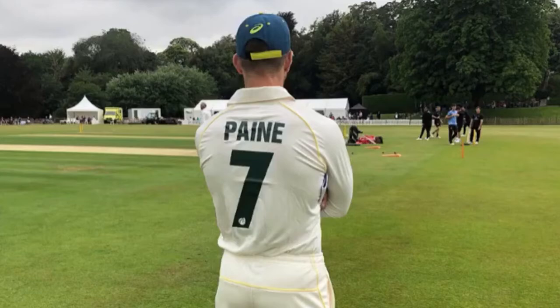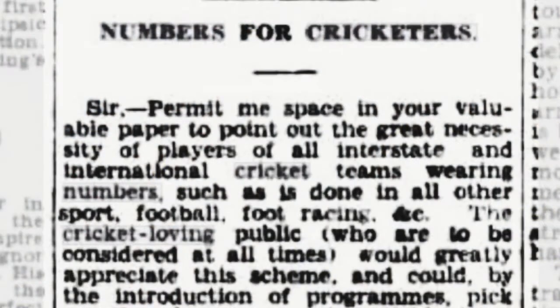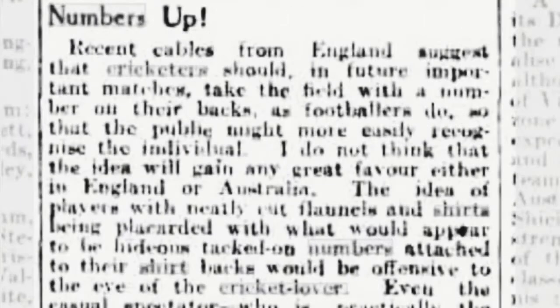Some traditionalists were horrified when it was announced that numbers would be included on the shirts of test players from the 2019 Ashes onwards. But the concept was far from new. Back before the 1928-29 Ashes — the series in which Don Bradman made his debut — there were calls for players in the upcoming tests to wear numbers on their backs to make them more easily identifiable for spectators. The idea was still circulating into the mid-1930s but slowly died out, being revived almost a century later.